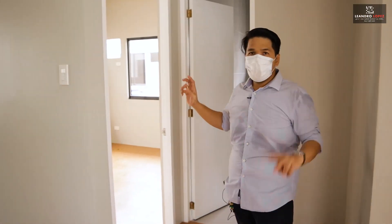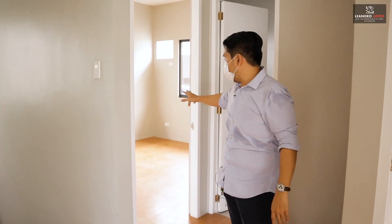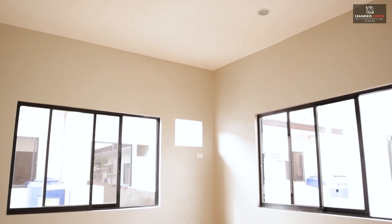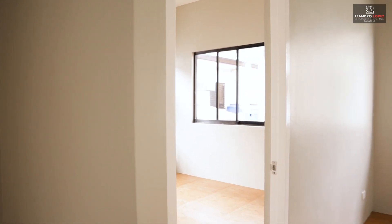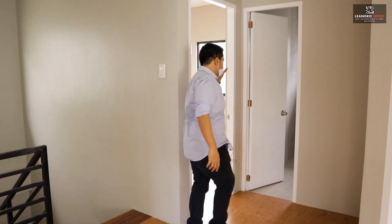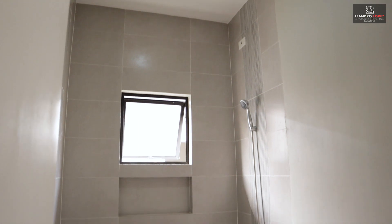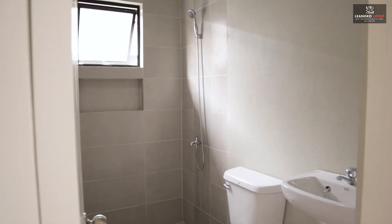Here on the second floor we have three bedrooms: one master's bedroom, and bedroom number two and bedroom number three. Bedrooms two and three have similar features — sliding glass windows and a provision for a window-type aircon unit. And here is the common toilet and bath for the second floor, which comes with a complete toilet set and a shower.